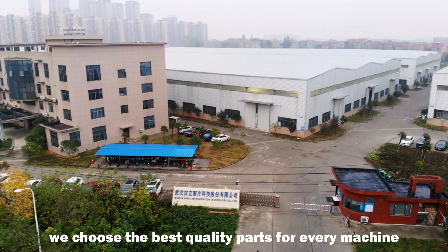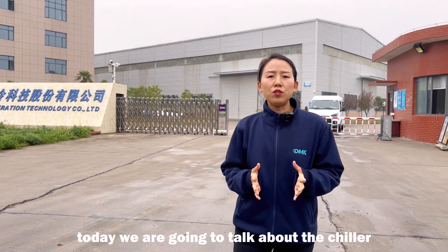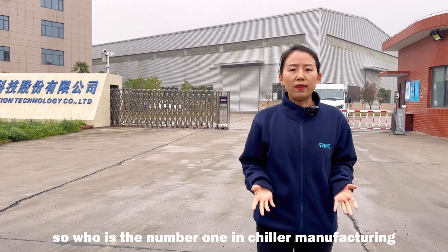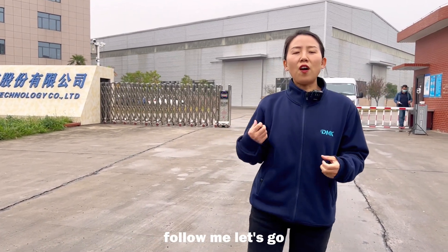That's because we choose the best quality parts for our machines. Today we are going to talk about the chiller. As we know, every laser source has to work with a chiller to cool down the temperature. So, who is the number one in chiller manufacturing for fiber laser sources in China? Today we are going to visit their factory. Follow me, let's go.